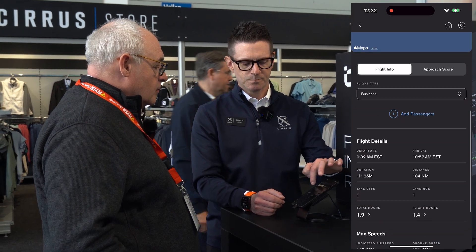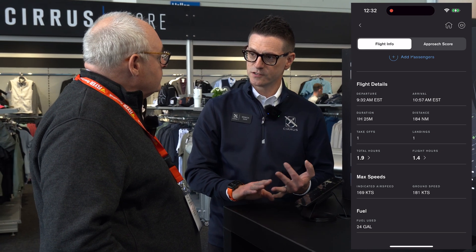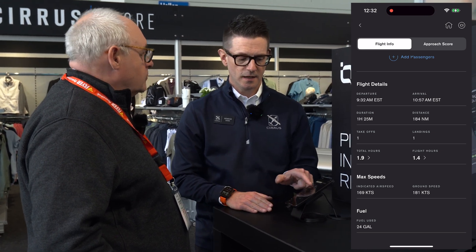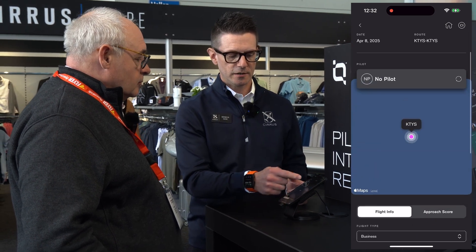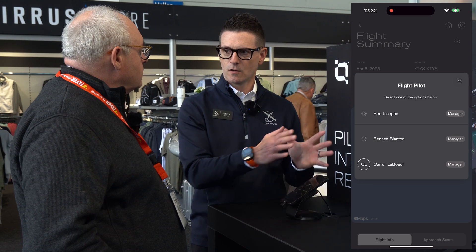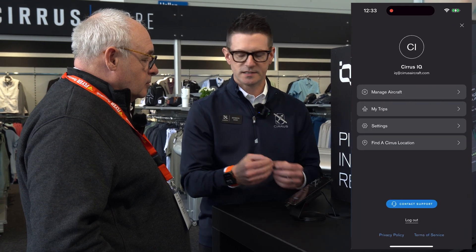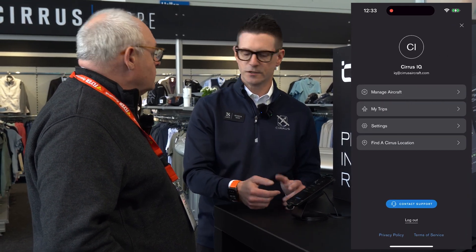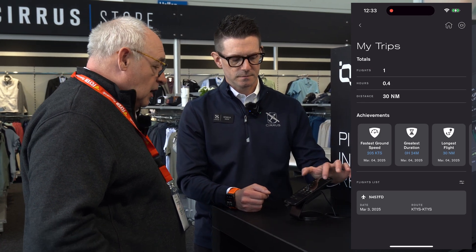You're able to see all the information about the flight — cast messages, so cautions and warning messages that occurred in flight — add passengers and their reason for joining you on that flight. If you share your aircraft with other pilots, you can name who the pilot was. All of those flights flow into what we call 'My Trips,' which creates a personal Cirrus log for you about all the flights you've taken, including fastest ground speed and other highlights.